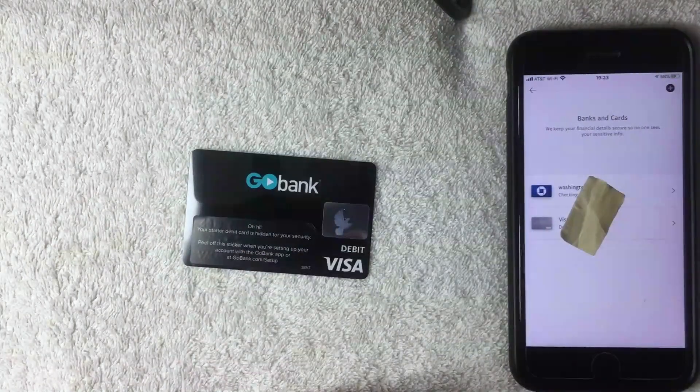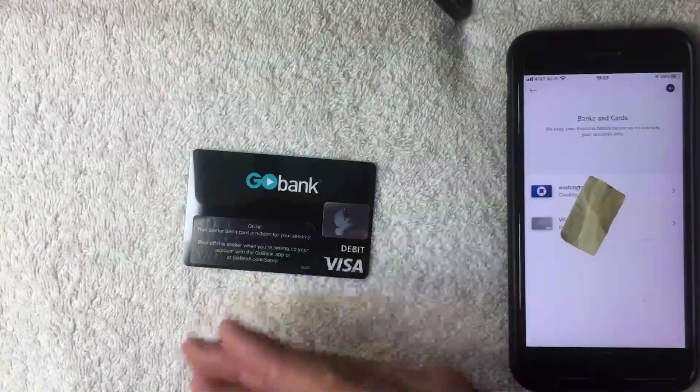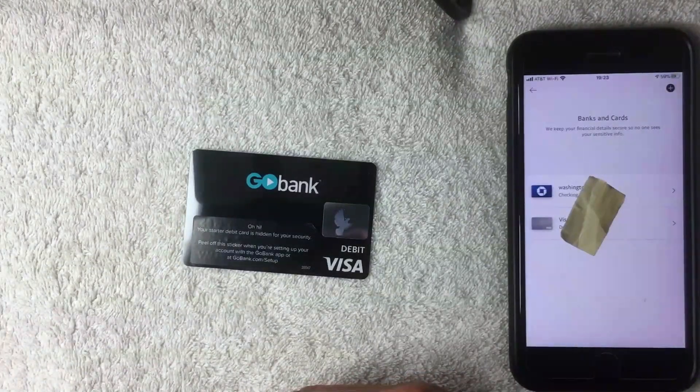If for some reason you're not able to add your GoBank prepaid debit card into your PayPal app, be sure to leave a comment below and let the rest of us know why that might be. But as far as I can see, it shouldn't be an issue at all. Hopefully you found this video useful — if so, click thumbs up, and I hope to see you on the next video. Thanks for watching.